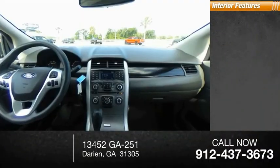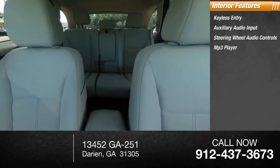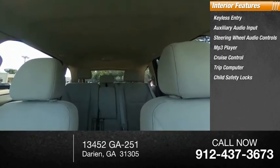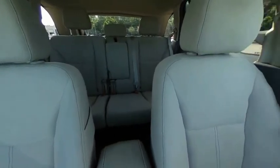Inside you'll find keyless entry, auxiliary audio input, steering wheel audio controls, MP3 player, cruise control, trip computer, child safety locks, power door locks, power windows, and power steering. Take this vehicle for a spin and see why so many shoppers are now proud owners.